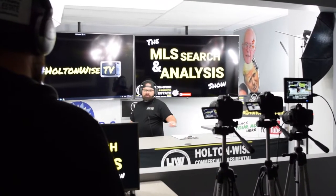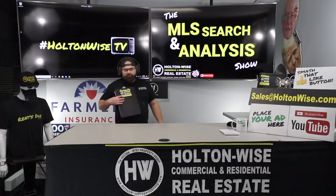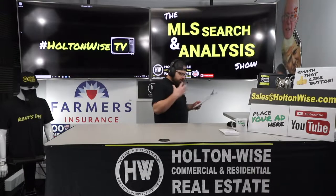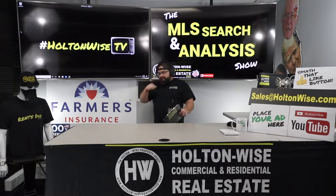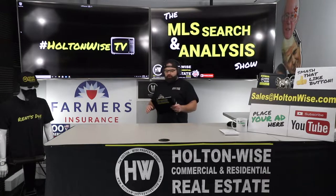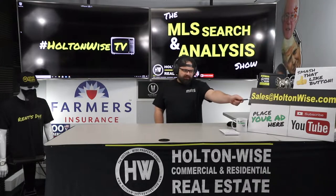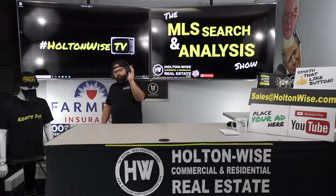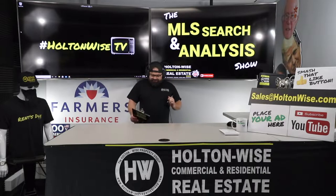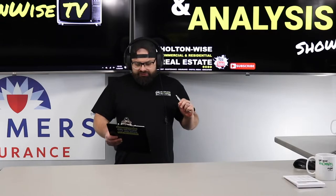Hey folks, welcome to another episode of the MLS Search Analysis Show. You're on Holton Wise TV. I'm your host James Wise, and this show is where we work together one-on-one. So if after watching the show you're interested in working with me the same way I'm working with my two clients Dave and Kale, just send my team an email at sales@holtonwise.com. Give us your phone number and best contact info, we'll reach out to you and go over the details.